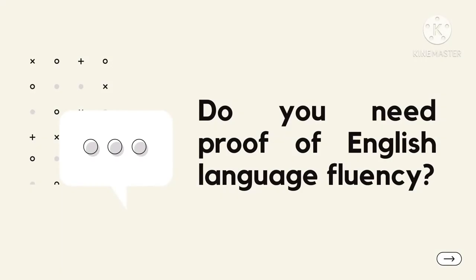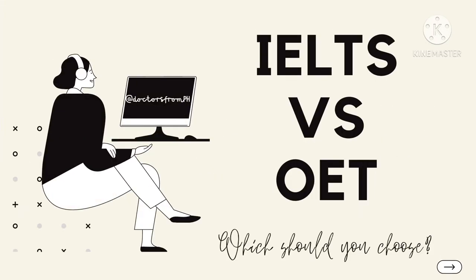Are you from a country where proof of English language fluency is a prerequisite before sitting PLAB? Then you must have been torn choosing between which exam to take — IELTS or OET. Fear not, because we are here to guide you.